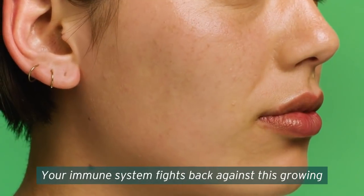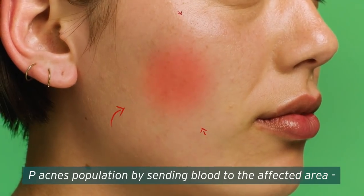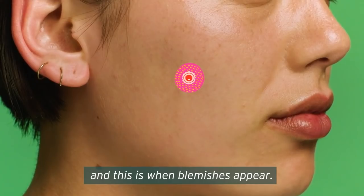Your immune system fights back against this growing P. acnes population by sending blood to the affected area. This causes swelling and redness, and this is when blemishes appear.